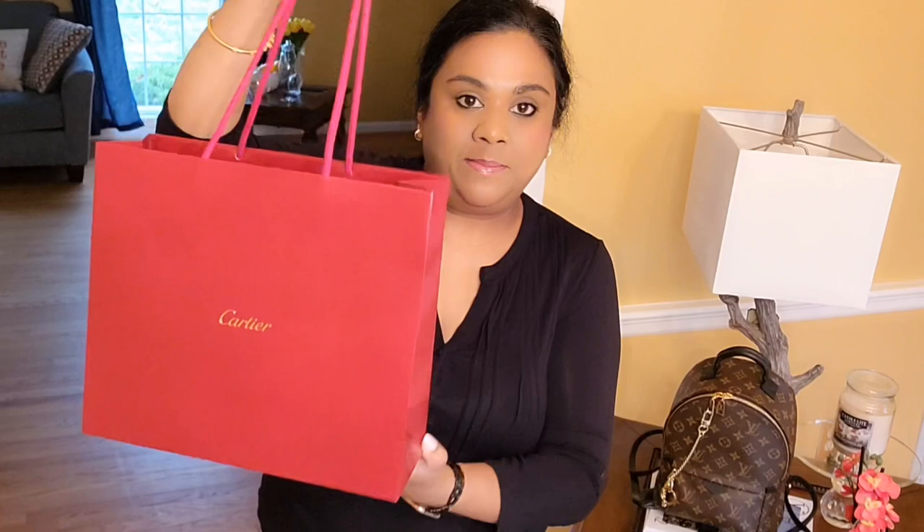Hello! Welcome back to my channel. I'm jumping right into the video because today I'm doing birthday reveal number two. I have three items for my birthday — the first one was the Neverfull MM in Bandoulière with the rose ballerine interior, and I'll link that video in the description. My second birthday gift is a Cartier item.